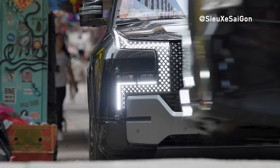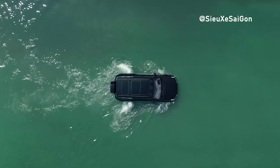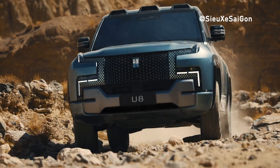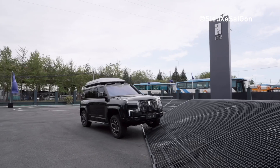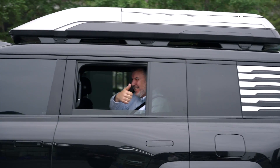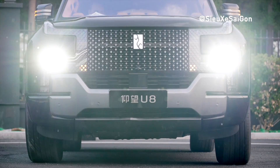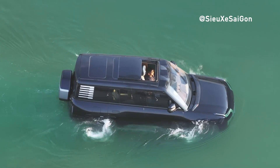Moving to the exterior, the U8 Premium Edition exudes strength and presence with its robust proportions. With a length of 5,319mm and a wheelbase of 3,050mm, it offers ample space for passengers and cargo. Notably, the SUV is 502mm longer than the Mercedes-Benz G-Class, emphasizing its commanding presence on the road. Despite its substantial size, it exhibits remarkable agility. With a curb weight of 3,460kg and a maximum speed limited to 200km/h, it accelerates from 0 to 100km/h in just 3.6 seconds.